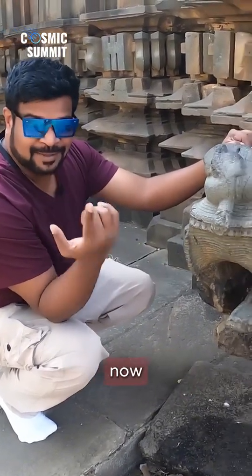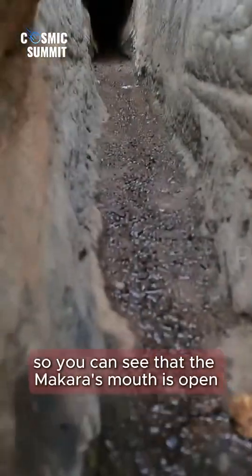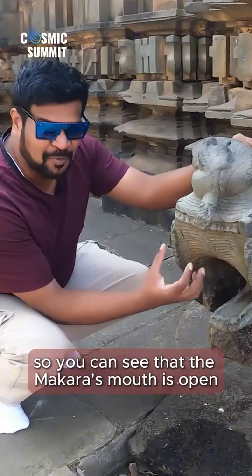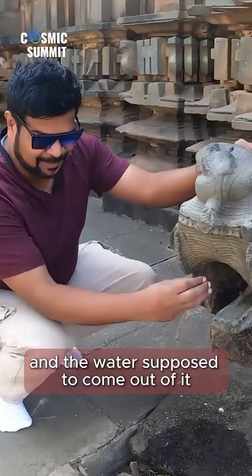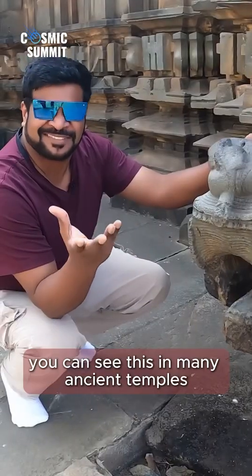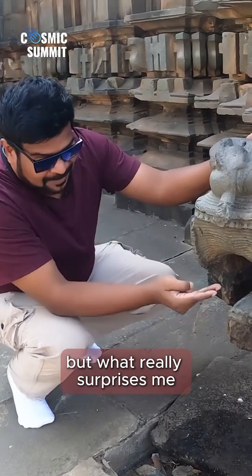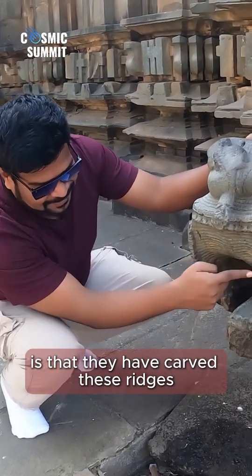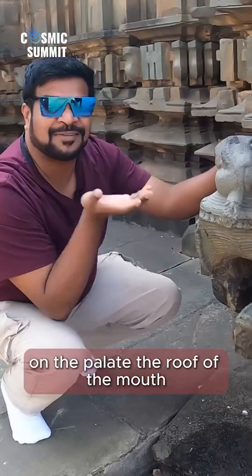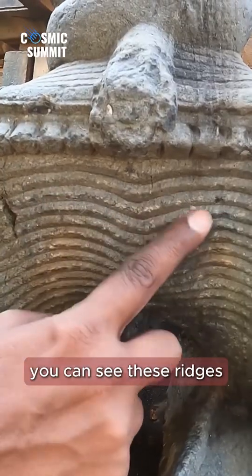Now let's look at this carving and some insane detail. You can see that the makara's mouth is open and the water is supposed to come out of it. This is a normal depiction you can see in many ancient temples. But what really surprises me is that they have carved these ridges on the palate — the roof of the mouth. You can see these ridges.